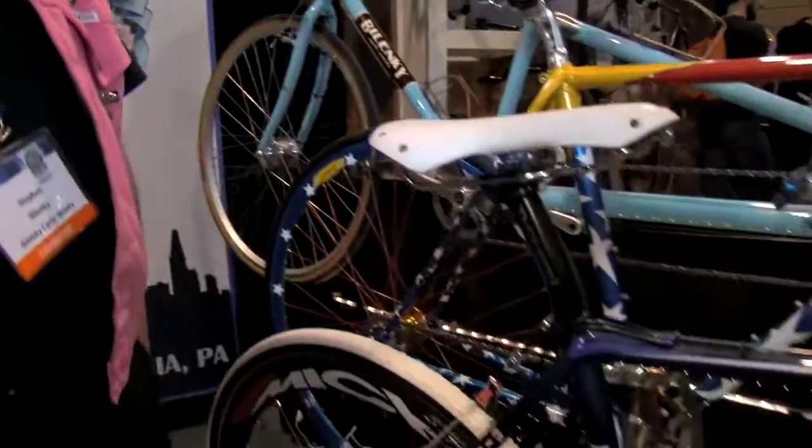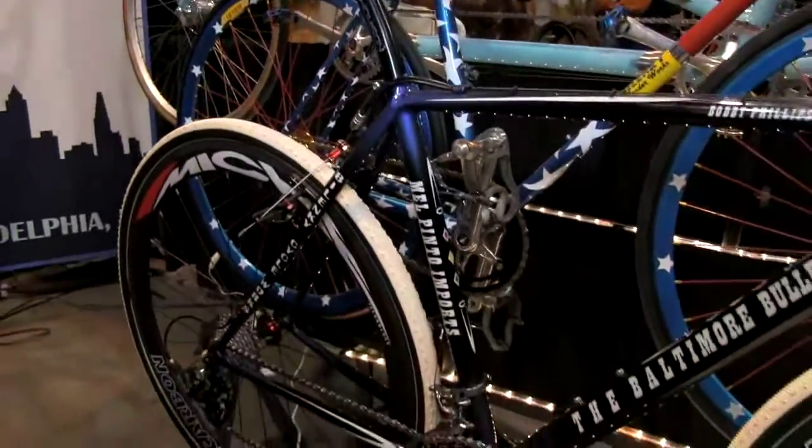I'm Steve Belenke from Belenke Cyclo Works, Philadelphia, PA. I'm here for the NAHBS and I'm showing off some cool race bikes.